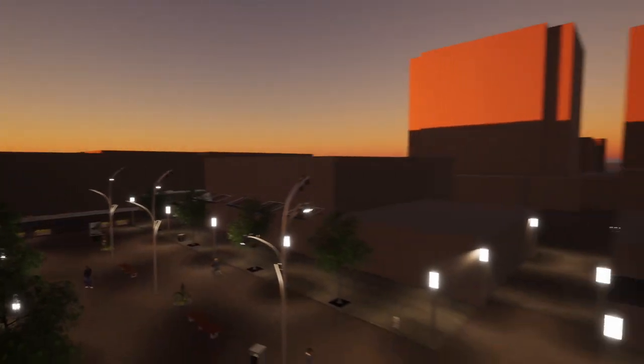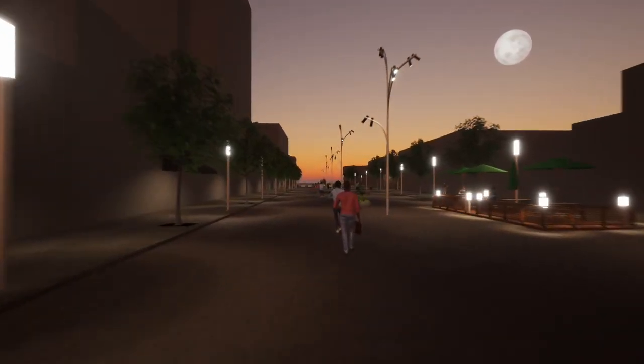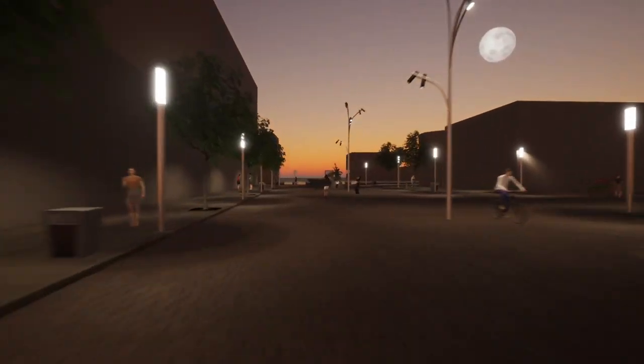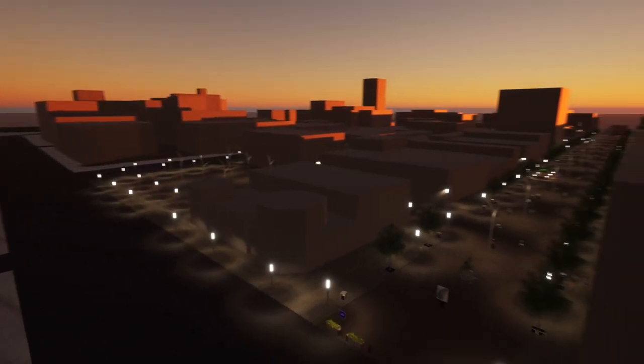From an economic standpoint, areas that have added car-free streets have seen an increase in sales by up to 40% due to the increased foot traffic. Use of permeable pavement, like a cobblestone street instead of asphalt, can help potentially reduce the rate of stormwater runoff and help store the stormwater.